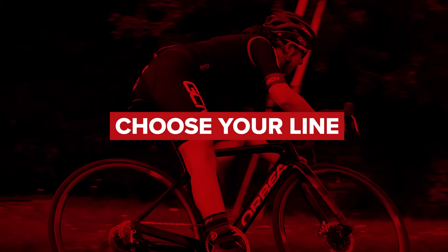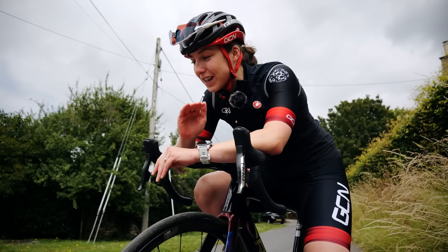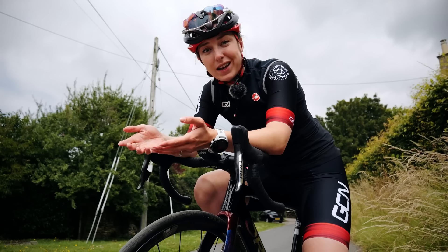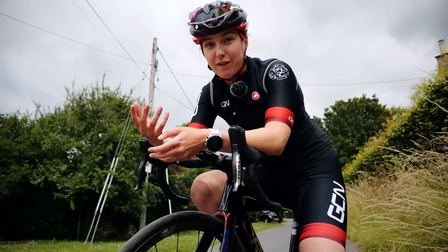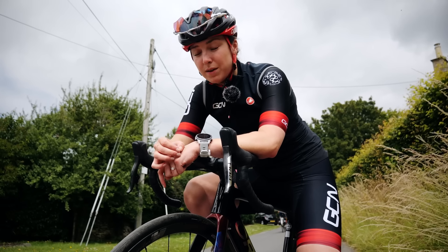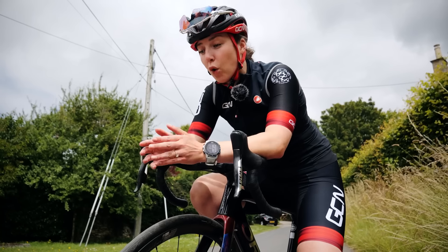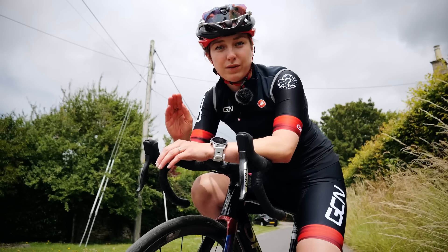Another aspect of cornering that is going to help you go just that little bit quicker is the correct line choice. Get your line choice wrong and it is going to completely throw you off for the corner. It might sound like an easy one, but in an event with lots of other riders around you — or riders that might be less experienced — it can be quite tricky. Cornering with someone experienced or taking your own line choice into the corner is going to make a world of difference.